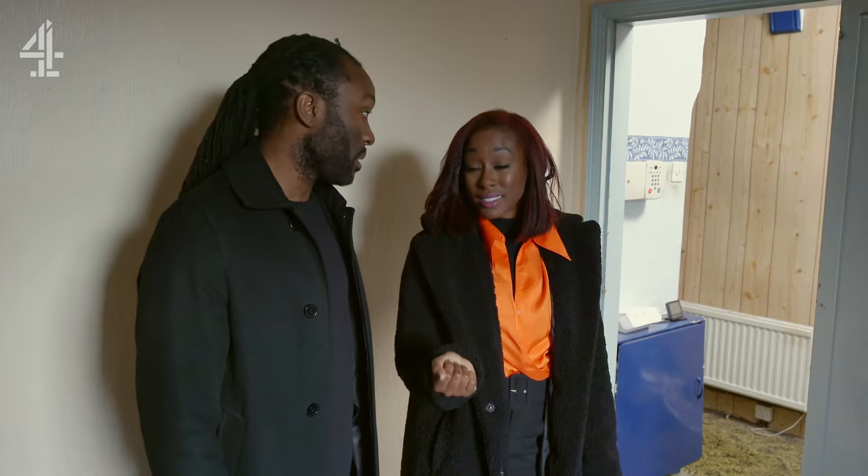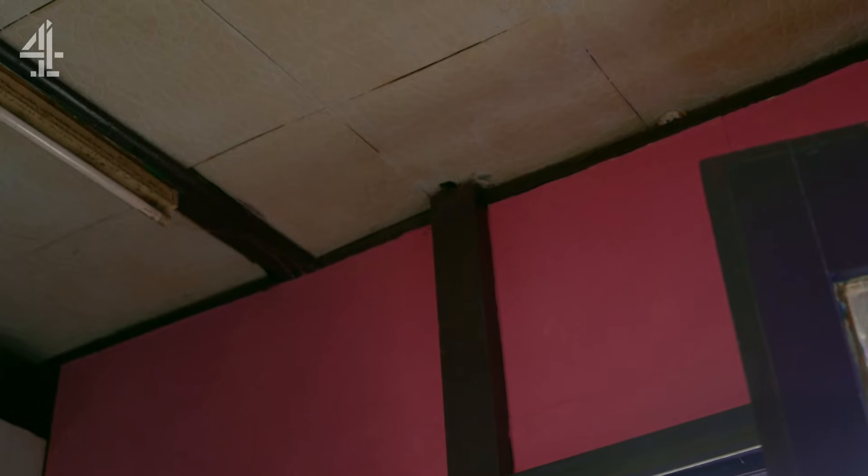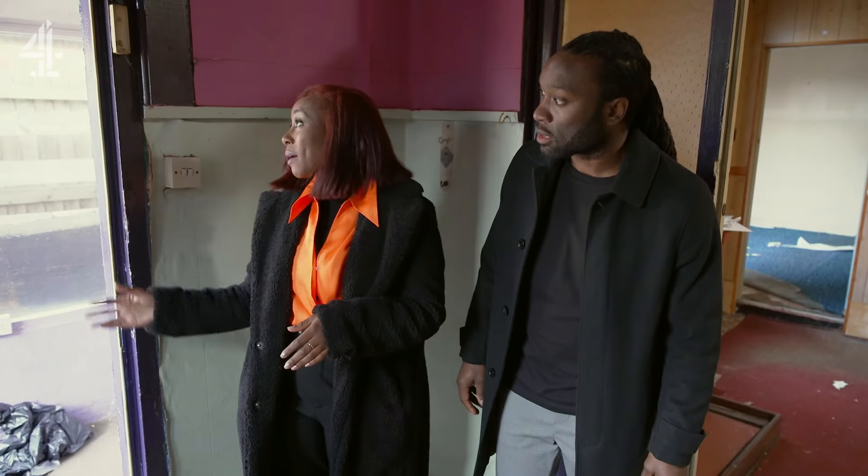This whole house needs to be ripped up. It really does. Even looking through there, that lean-to — terrible. There's so much damp. You can see how the wall there is just popping, bubbling up.